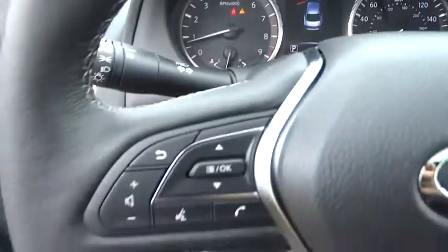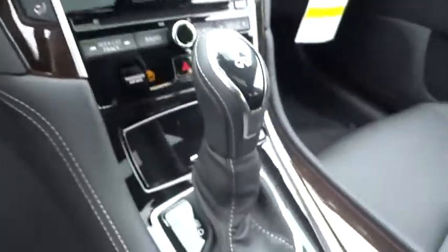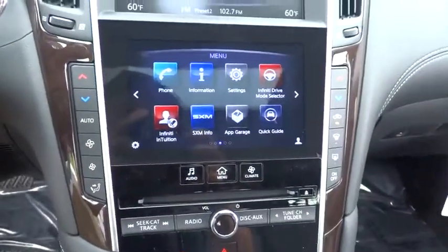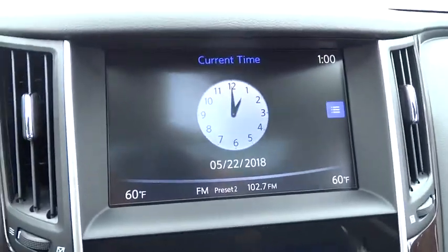CD player, trip computer, compass, electronic stability control, fog lights, rear window defroster, security system, overhead console, power moonroof, brake assist, panic alarm, and remote keyless entry.